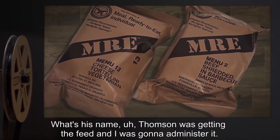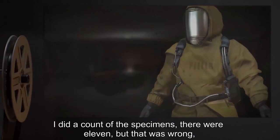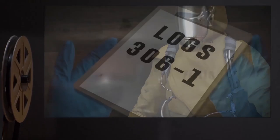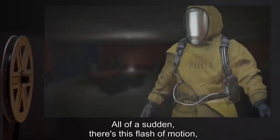Thompson was getting the feed and I was going to administer it. I did a count of the specimens — there were 11, but that was wrong because there should have been 12. So I told Thompson to look at the logs and see if one had been moved to another site. All of a sudden there's this flash of motion, and next thing I know I'm being pinned down by some of the specimens.